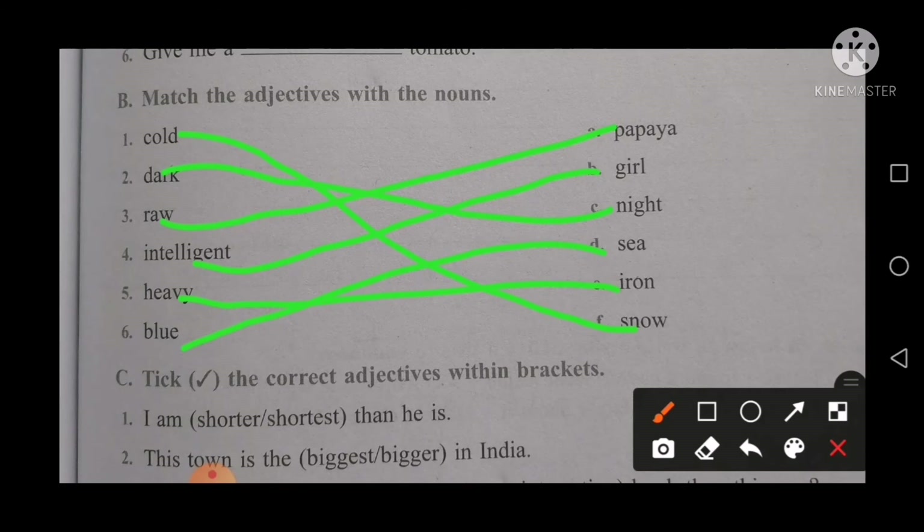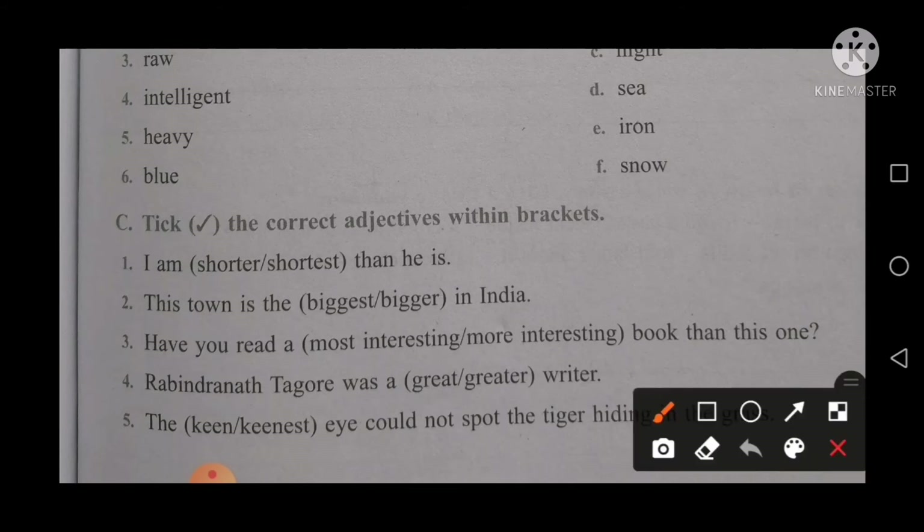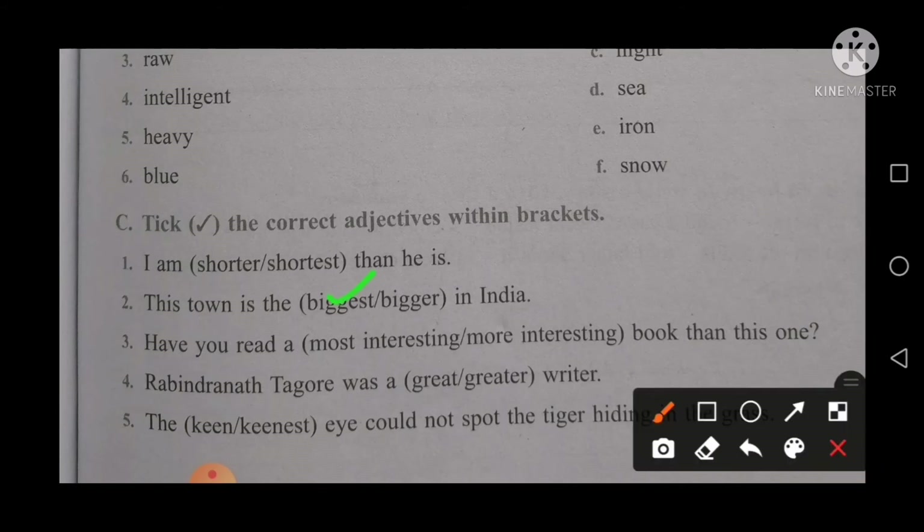Next, take the correct adjective within the brackets. Remember, when you see 'than' in a sentence you will use the comparative form. So for the first point: I am saltier than he is — use comparative. And 'this town is the biggest' — the word 'the' is always used with the superlative degree.